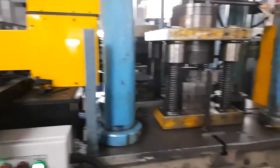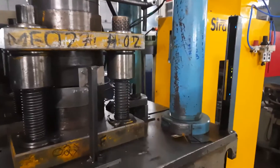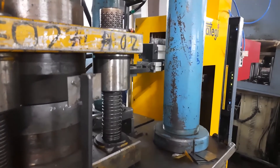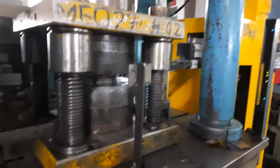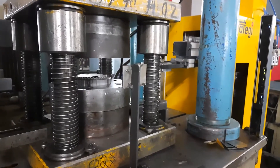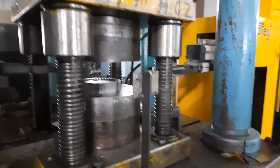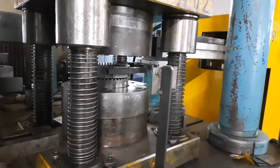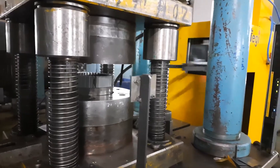The key advantages for the customer from the press-tending robot by Strategy Automation are: improved productivity of 30%; no need for skilled labor to operate the press and no need to dedicate one operator per press; and enhanced operator safety, as the operator is no longer operating the press directly.